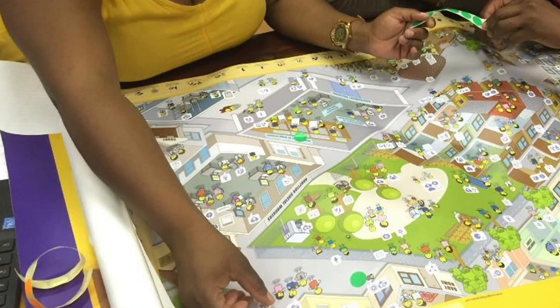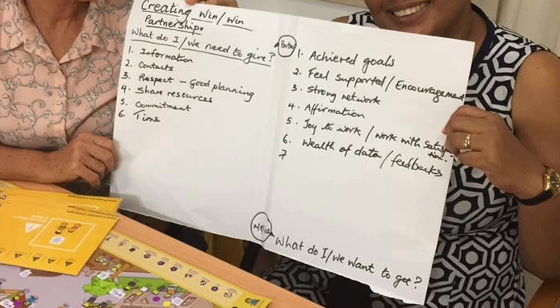In this example, these social workers are using the COURAGE community map to identify possible partnerships that they can develop in the communities they work in. Participants then develop a win-win partnership plan, firstly agreeing their shared vision and then defining what each partner needs to bring to the other to achieve this vision.